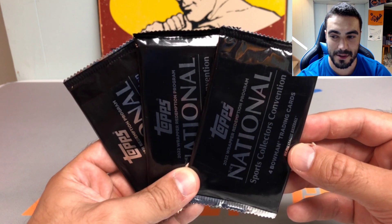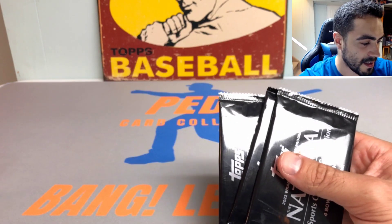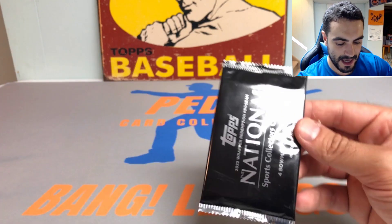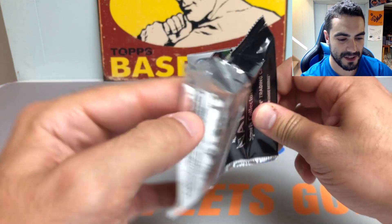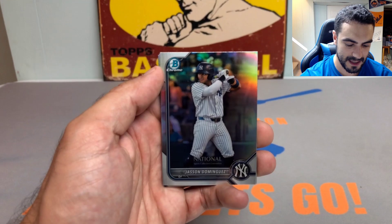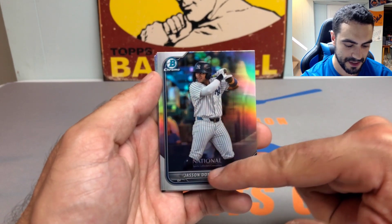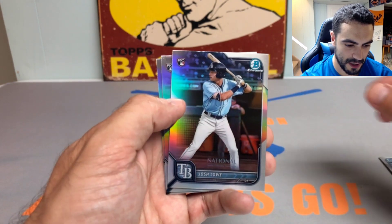2022 National exclusive silver packs, here we go! Pack number one — four cards per pack, there's a little national insignia on the bottom of the cards. We got a Jason Dominguez with that nice chrome finish, it says National Sports Collectors Convention on it. We got a Josh Low rookie card.